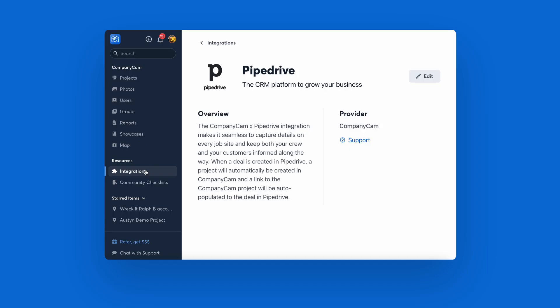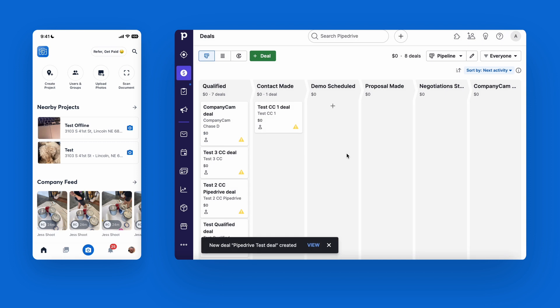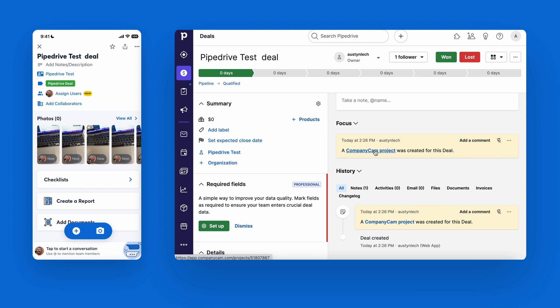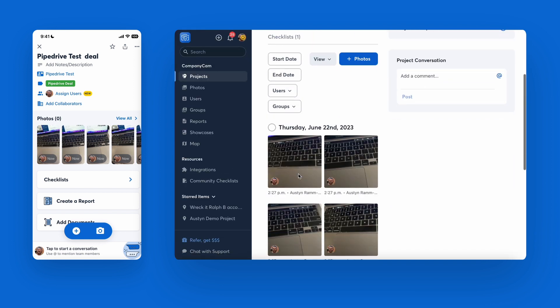And setting it up is simple. Once you connect the CompanyCam and PipeDrive integration, a CompanyCam project will automatically be created any time a deal is created in PipeDrive. The PipeDrive deal will also auto-populate a link out to the CompanyCam project so you and your crews can have quick and easy access to all of your CompanyCam photos.